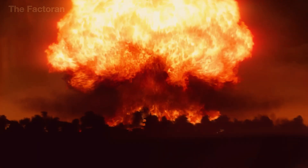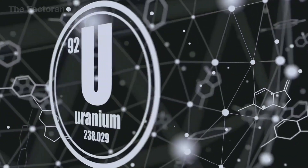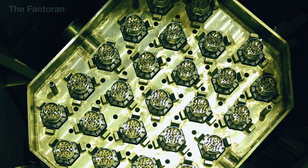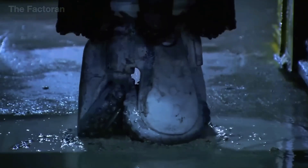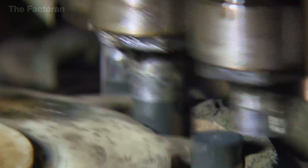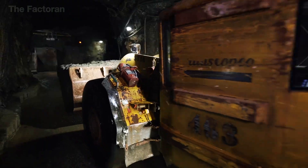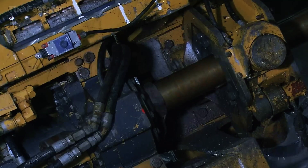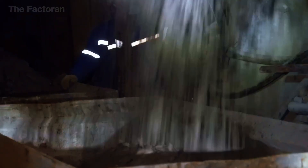Considered a threat capable of shifting the global balance of power, uranium remains one of the most dangerous substances ever extracted by mankind. It's the key ingredient behind both nuclear energy and atomic weapons. But do you know how humans manage to mine, enrich, and transform tens of thousands of tons of uranium every year, turning it into a force powerful enough to make even the world's superpowers uneasy? That journey begins deep underground, where uranium ore is pulled from ancient rock formations and transported to some of the most secure and advanced facilities on the planet.